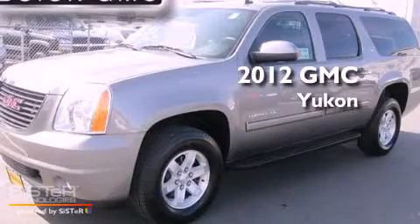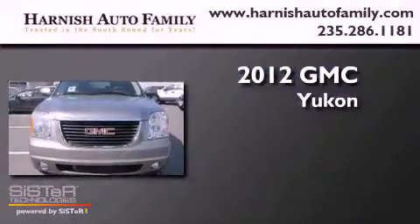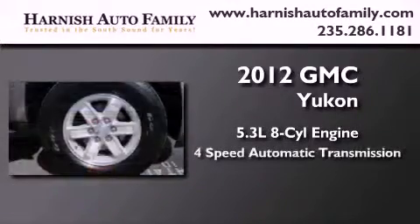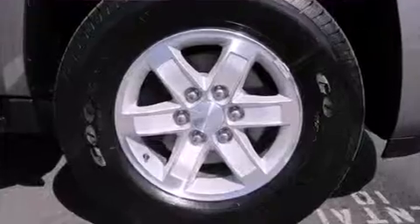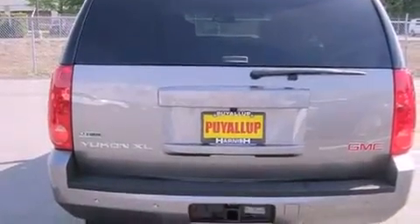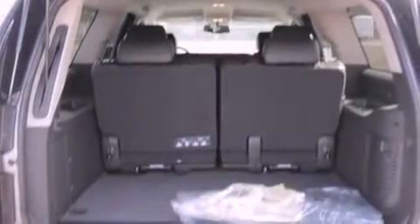This is a brand new 2012 GMC Yukon. It has a 5.3 liter 8-cylinder engine, a 4-speed automatic transmission, and 4-wheel drive. Its top features include a locking differential, a low tire pressure indicator, alloy wheels, and traction control and stability control systems.